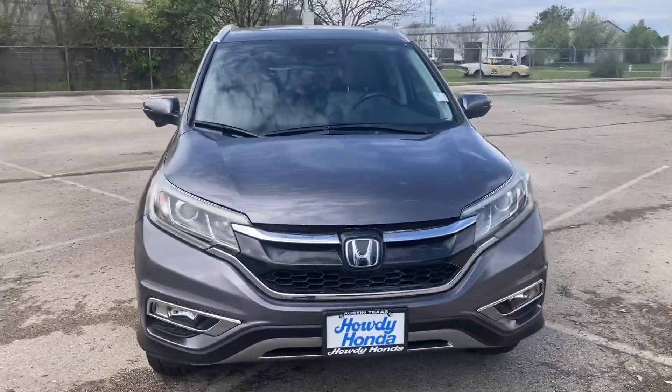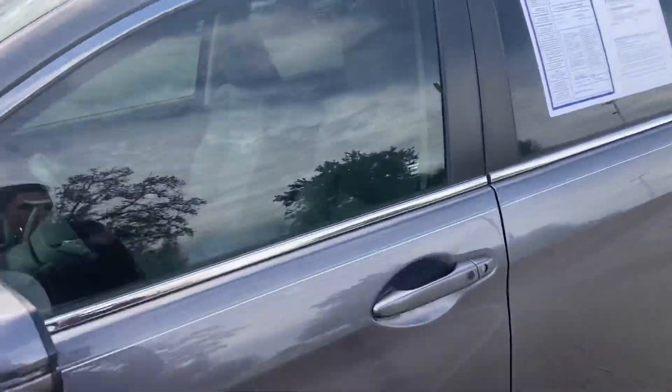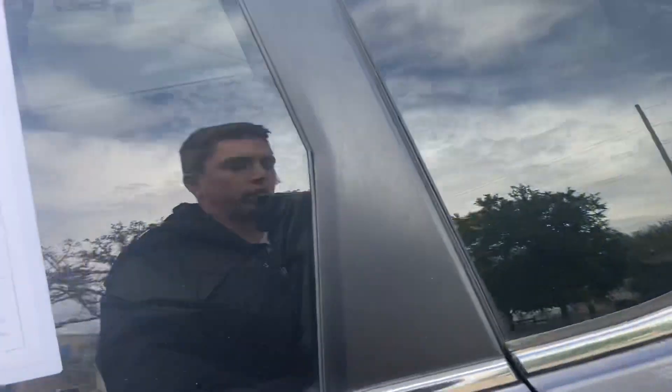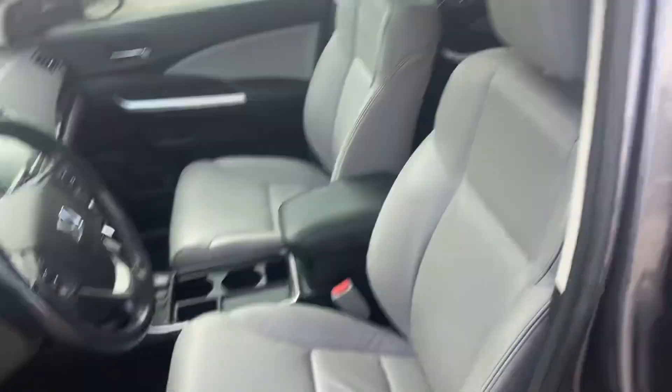I wanted to make this video for you. I'll show you the inside as well — it's all leather. It's got the all-weather mats as well. They're in the back here, but we have all the mats with it, even the all-weather ones. Really nice. It's not black leather, so it's not going to get super hot. And it's got everything that you're looking for.